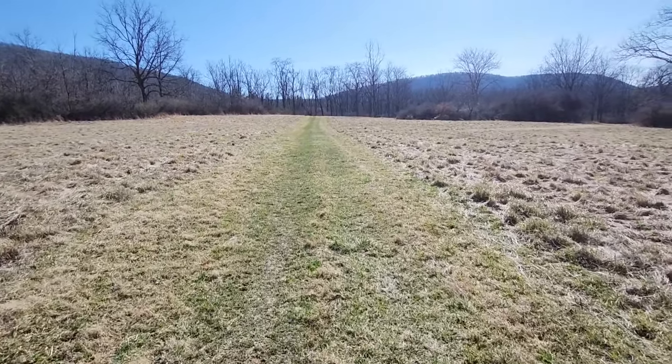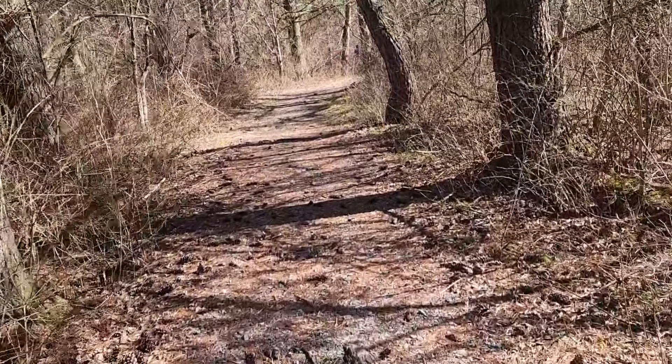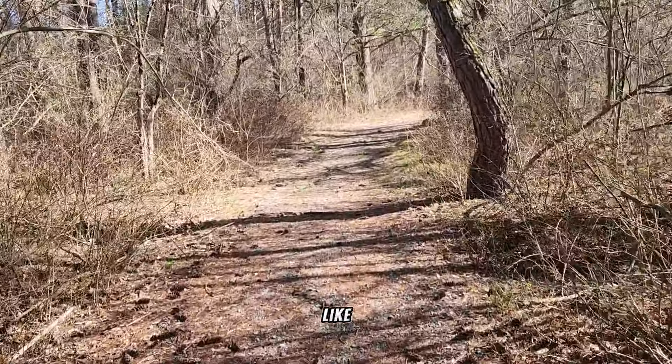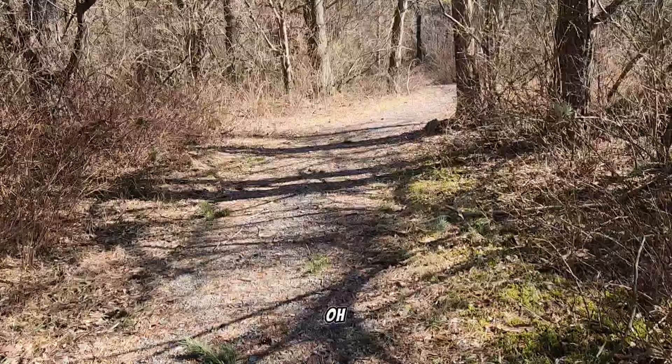We're going to show it to you when we get there. We're still looking for it, just walking the path. I'm going to show you what some of the path looks like from our point of view, and some of the things you can see.